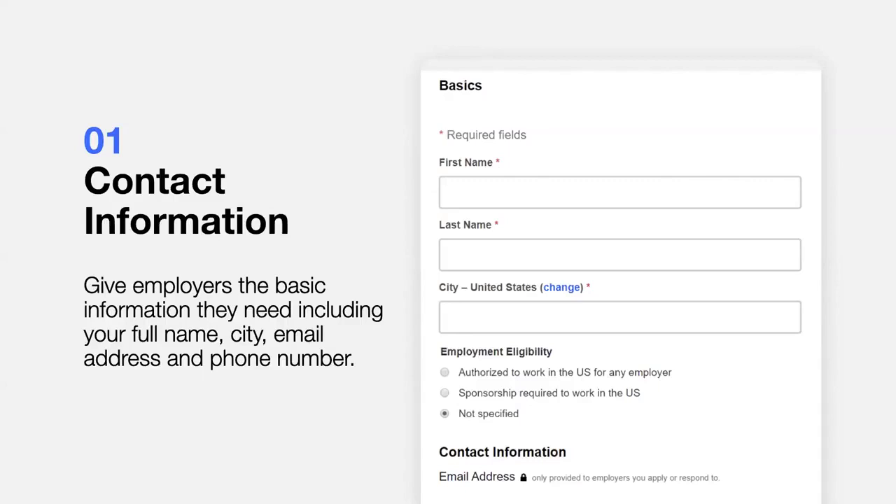The first step is to enter your basic contact information. Name and contact information should include your full name, your email address, and a phone number. Use a professional email address that you will check regularly — an outdated email service like Hotmail or Yahoo may signal to employers that you aren't current with technology. You also don't need to include a full home address on a resume. Employers may make assumptions based on your full address — for instance, they may assume the commute will be too far and screen out your application.